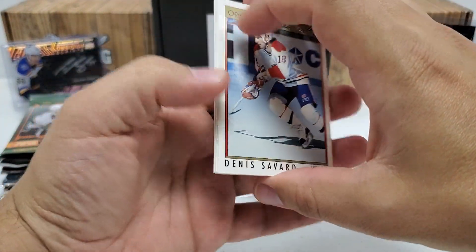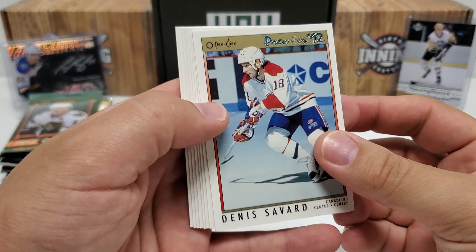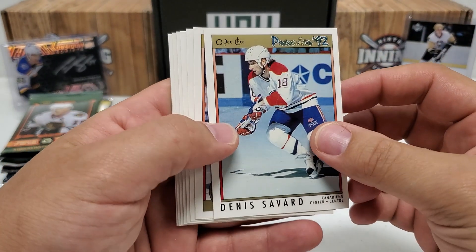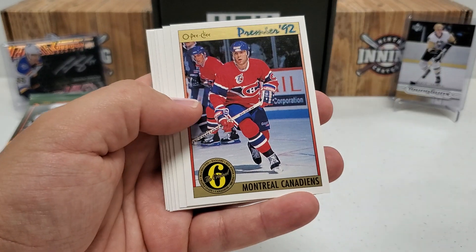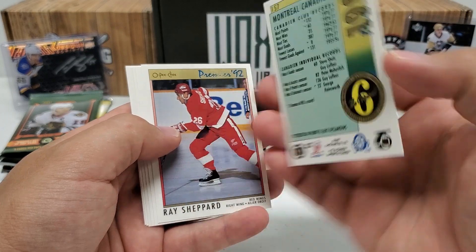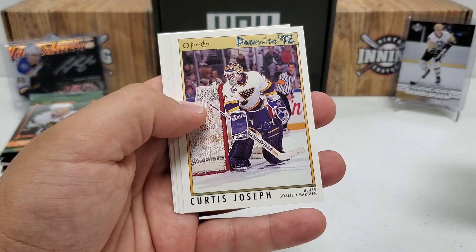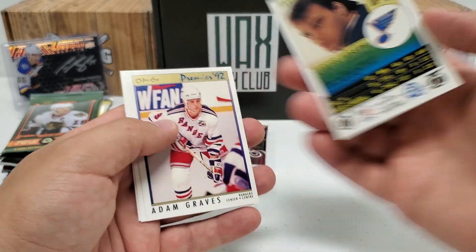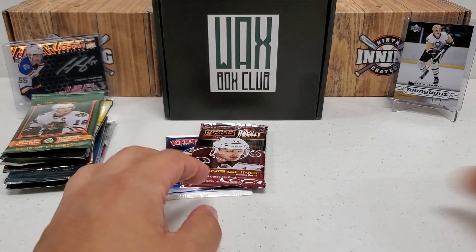Back when OPC was kind of in transition — around that time OPC used to be the most desirable set in comparison to Topps through the 70s and 80s, and then OPC kind of transitioned, with Upper Deck becoming the most desirable set. But Denis Savard right off the bat — got a nice Original Six card there, the Montreal Canadiens, the Habs. That's pretty cool. Also Eric Desjardins, Ray Sheppard, Thomas Sandstrom, Cujo — that's pretty cool, not his rookie but pretty close — Adam Graves, Steve Duchesne, and Barry Pearson. Nothing too crazy, but I like that Cujo.